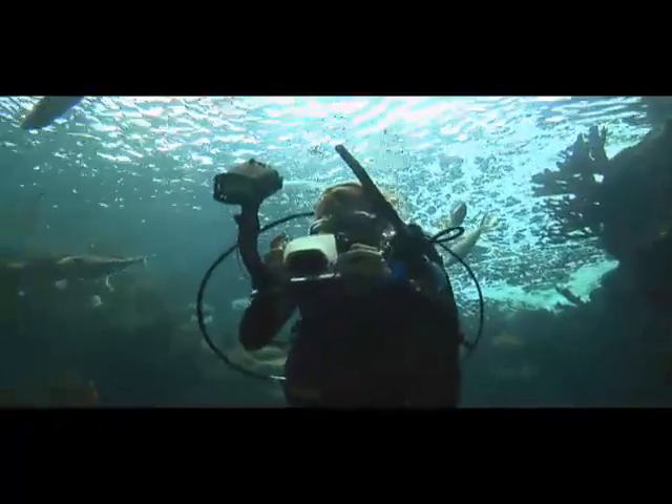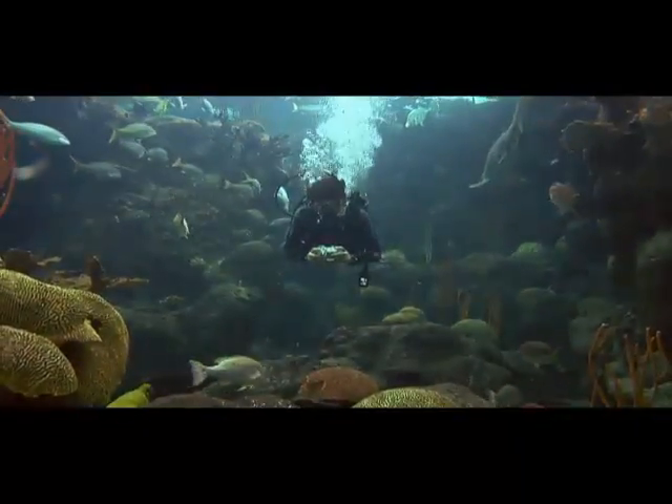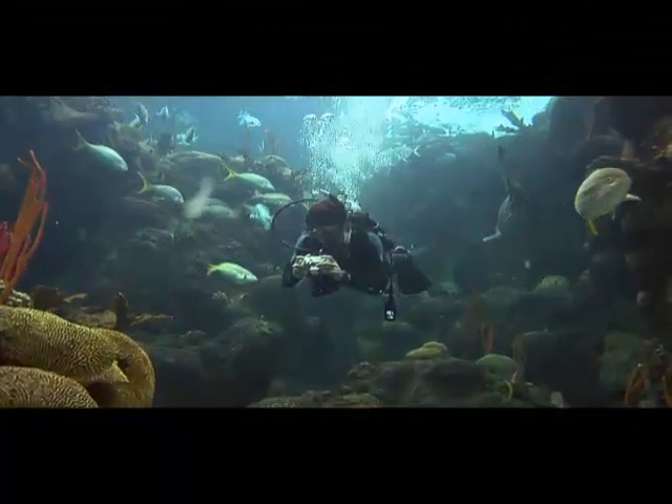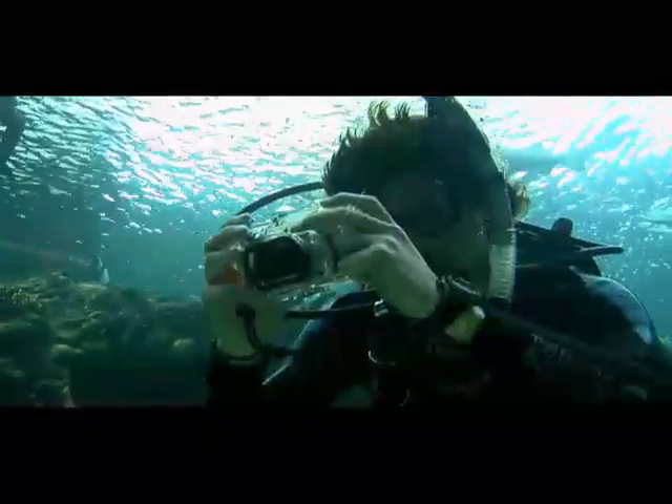Taking pictures underwater is a wonderful hobby that is challenging and rewarding. Take your diving adventure and underwater photography skills to the next level by enrolling in a NAWI underwater photography course with a NAWI instructor or dive center near you.